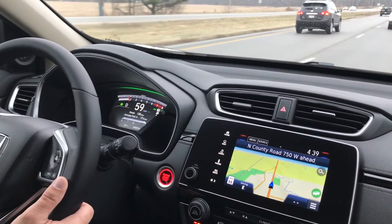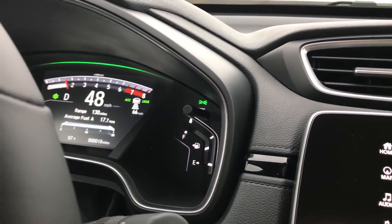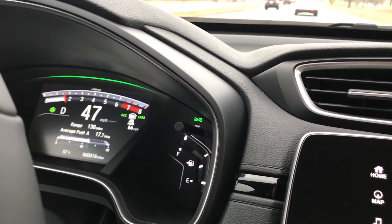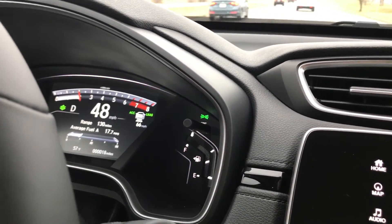Here you can see adaptive cruise control in action. It's slowing down without physically applying brakes. Your vehicle will also speed up if the vehicle in front of you speeds up, as demonstrated here.